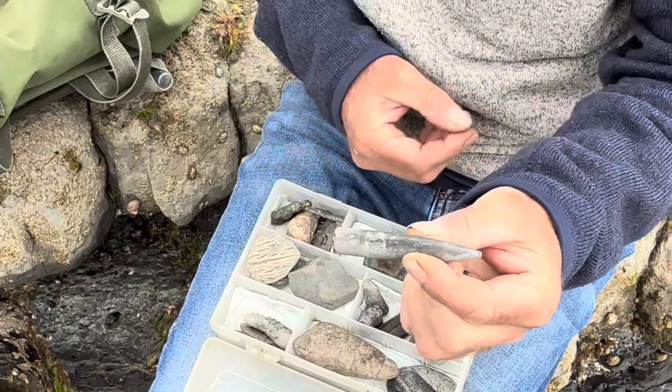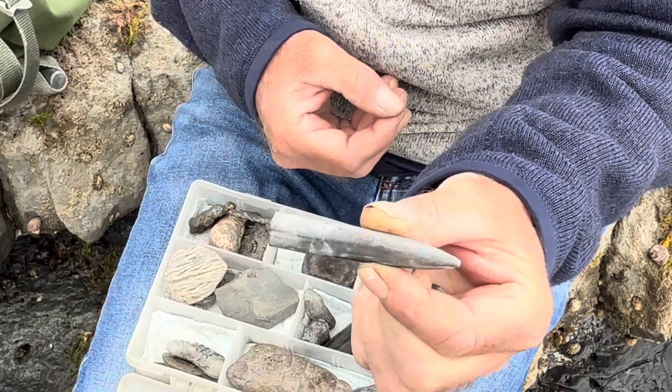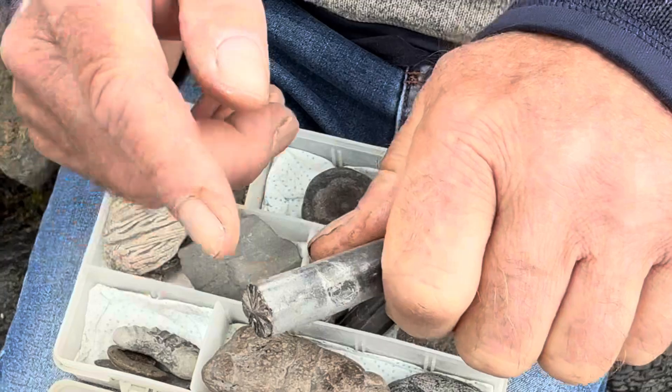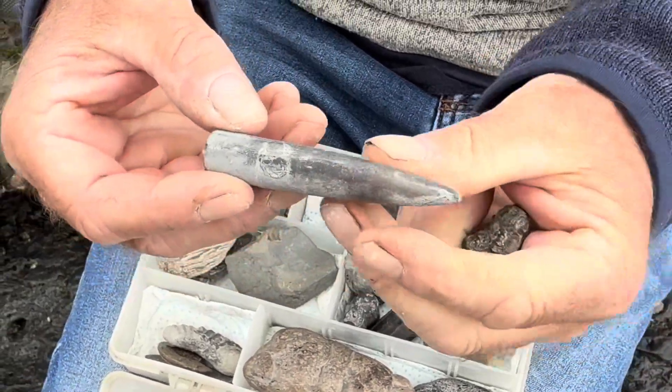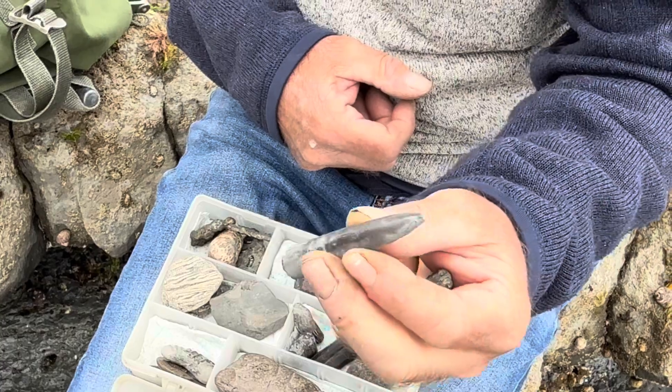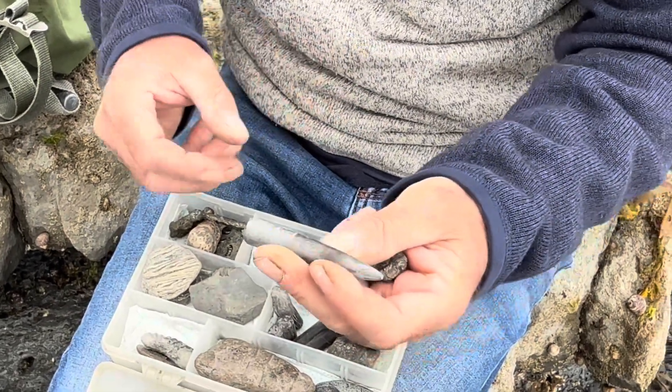And of course the belemnite — the guard of the sea creature, the belemnite. They're very common. Quite often they're broken and you'll only find a cylindrical piece. What we really want is a pointed end. Yeah, that's a really large one for down here. It's not bad at all — really good quality.